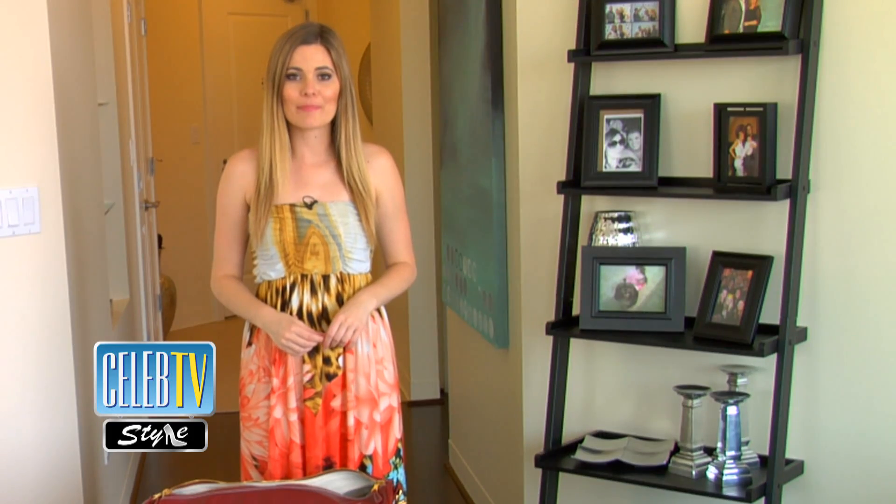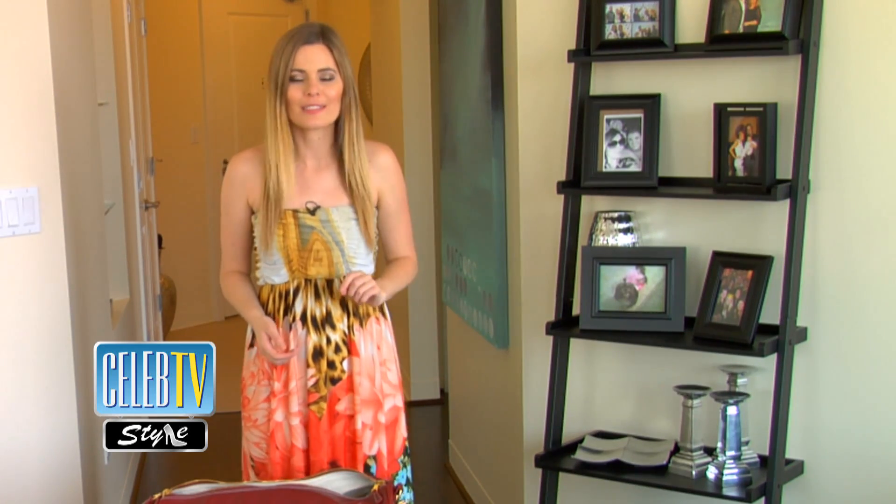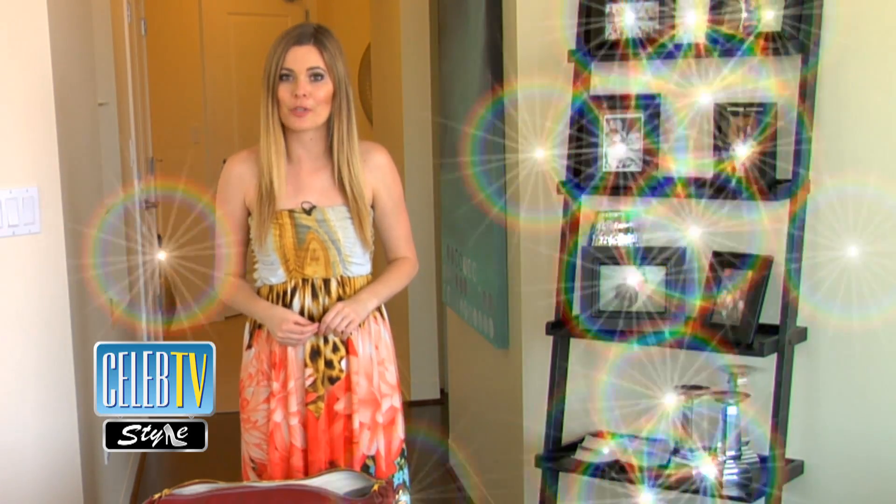Hey guys, it's Rochelle McRae with CelebTV and I am headed to Paris, France. But before I do, let me share with you my packing tips and tricks.